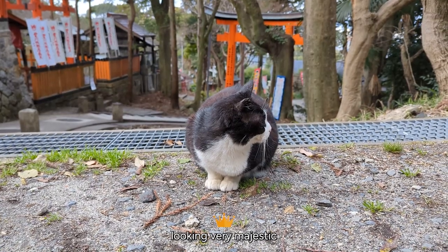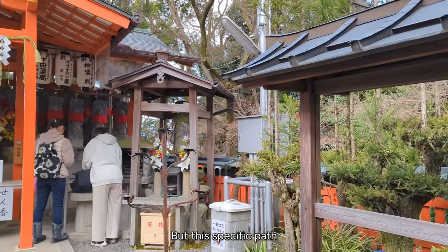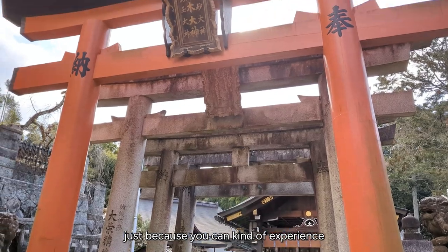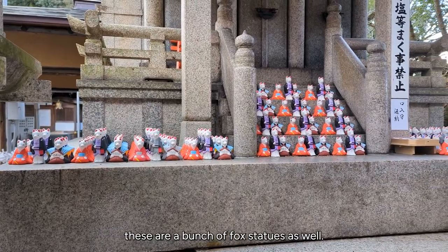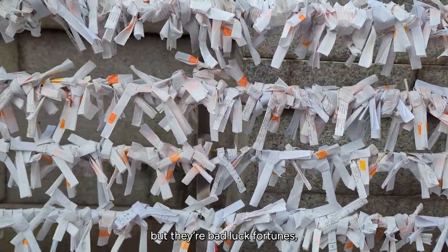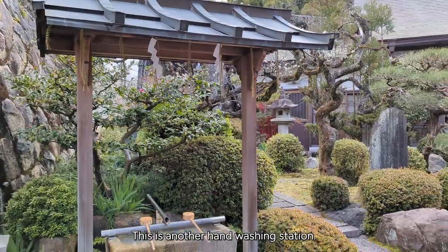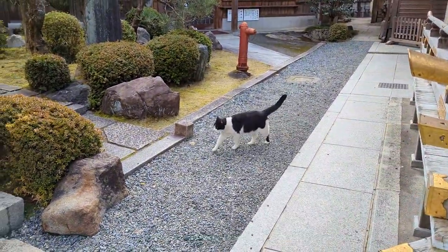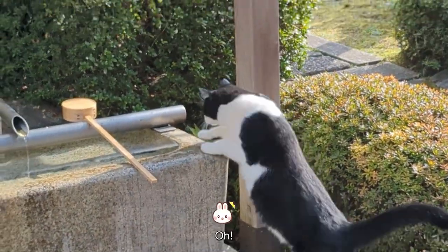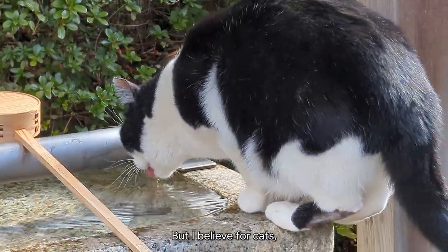Here he is again looking very majestic in front of the torii gate. This specific path did not have a lot of people at all, which I appreciated because you can really experience it fully. You can see a bunch of fox statues here as well. And these are everyone's bad luck fortunes — they've been tied up to bind their bad wish away. Here's another cat, because of course who doesn't love cats? This is another hand washing station — and I think that's the same cat just walking around like he owns the place, because he does. You're not supposed to drink from this, but I believe for cats there is an exception.